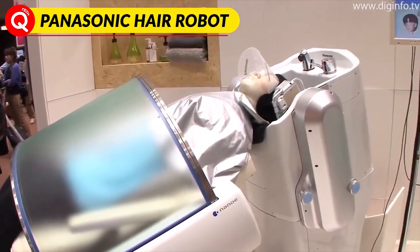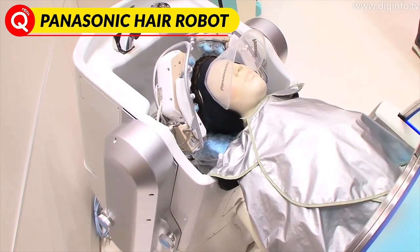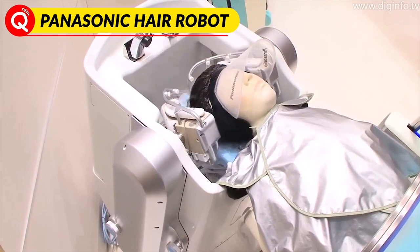Hello viewers, today we are back with another amazing tech video. Panasonic's hair washing robot uses 16 electronically controlled fingers.